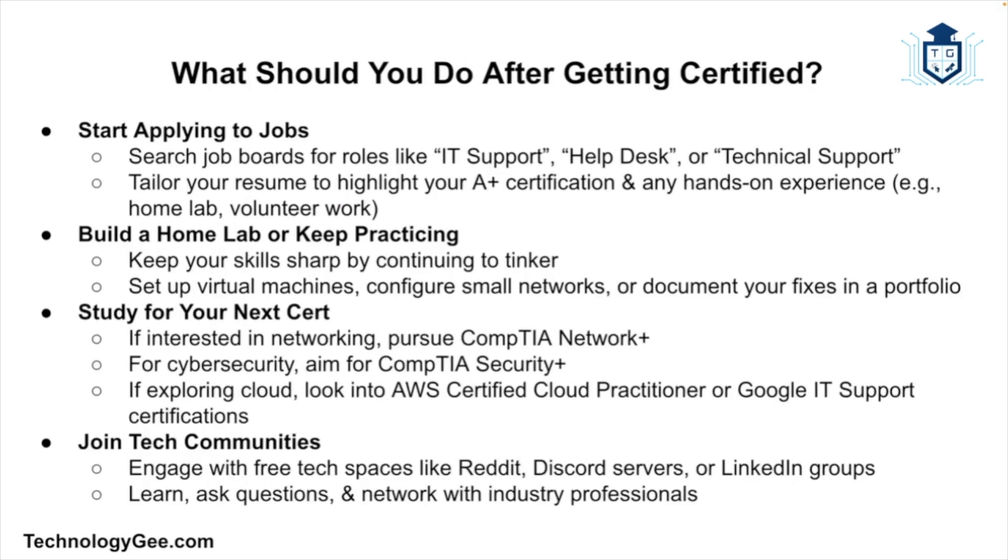Once you get certified, what should you do next? First, congratulate yourself — you passed and got certified. Then start applying for jobs: go on job boards and look for IT support, help desk, or technical support roles. Tailor your resume to highlight your A+ certification and any hands-on experience, even if that comes from a home lab or volunteer gig. Also build a home lab to keep practicing — try setting up virtual machines, configuring a small network, or documenting fixes in a portfolio. And start studying for your next certification.